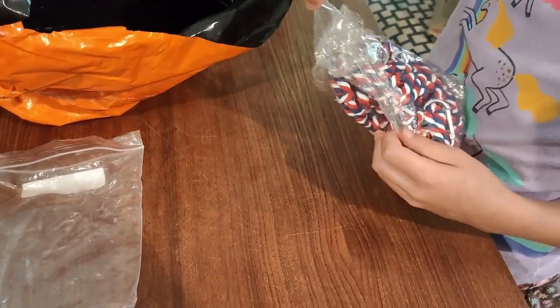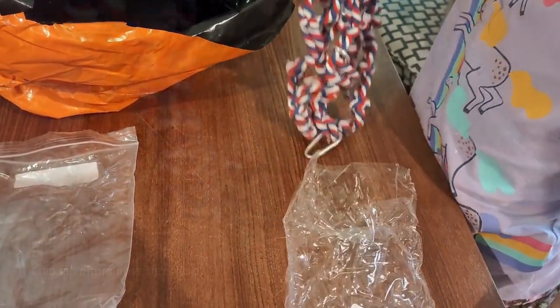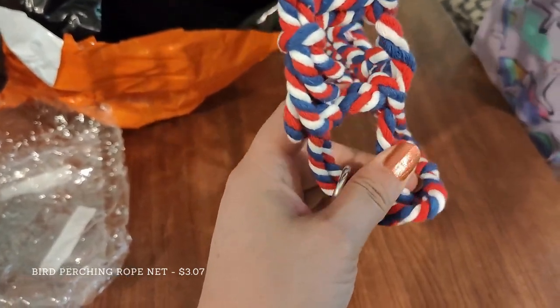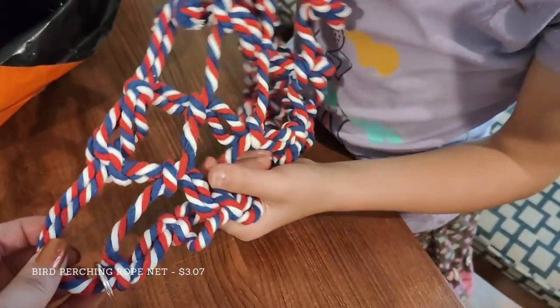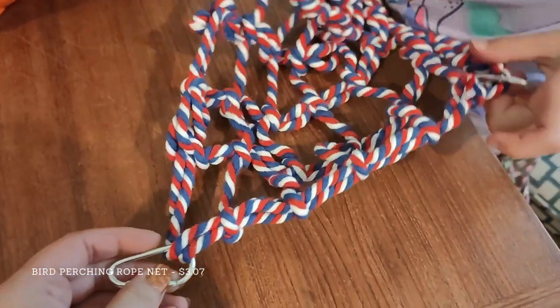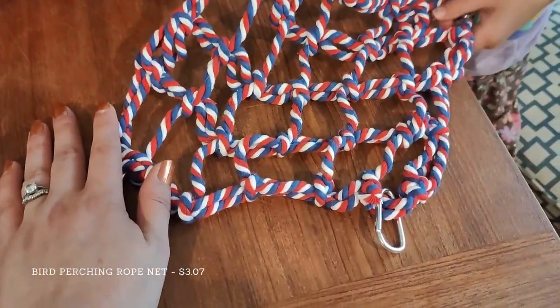Then we had the little knotted rope hammock. This was made out of some sort of fairly light, soft cotton rope. It's cute, but it's not very heavy-duty or very durable. I think this was more designed with birds in mind than rodents. But it's at least something that'll keep them busy, and for the price, the carabiners alone were probably worth it.